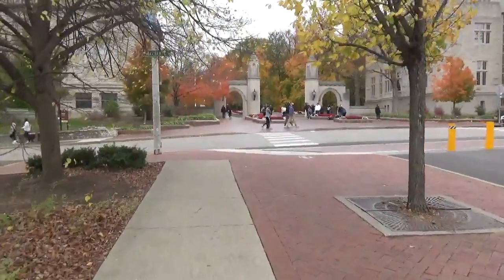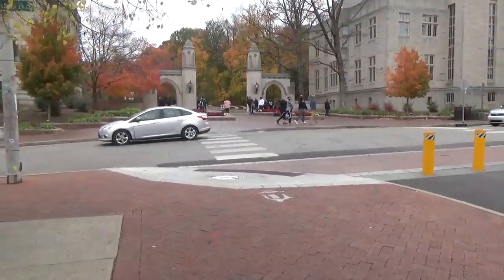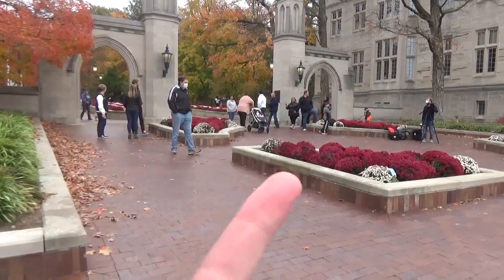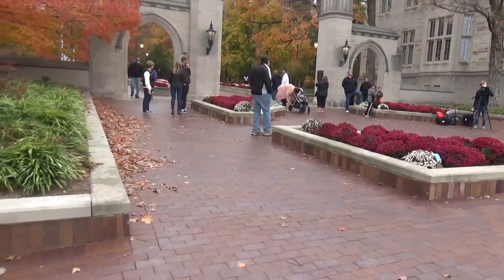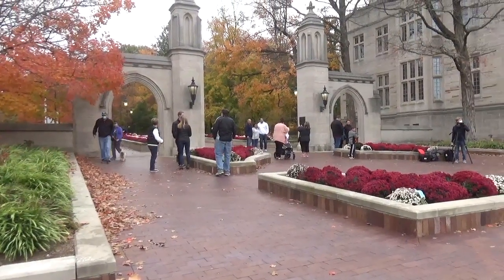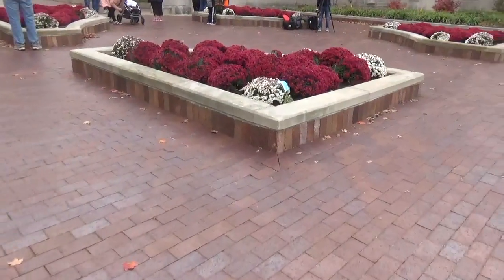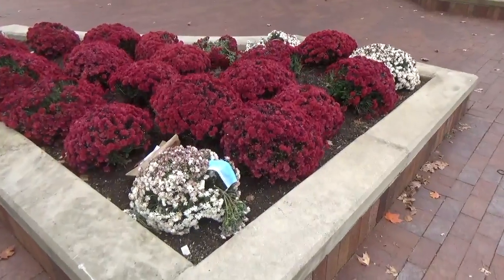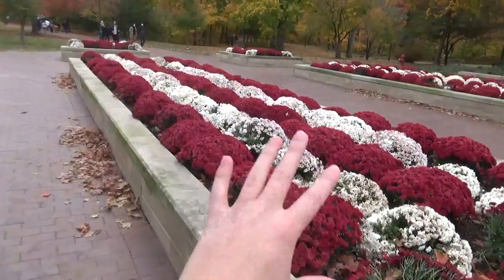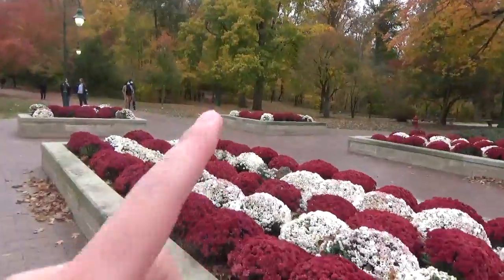I love the Sample Gates. I think they're so pretty. There are so many pretty flowers and trees over here. People take pictures here all the time — you can see someone with a camera right there, probably doing something for a class. They change the flowers out every once in a while so they're always looking pretty. Okay, so we're walking through the Sample Gates right now. These flowers go along for a while — they're so cute. There are a lot of walking trails back there.